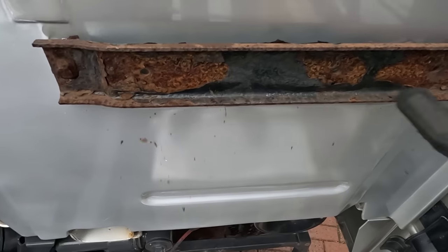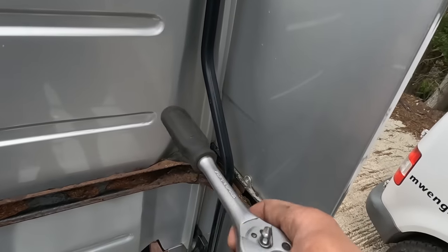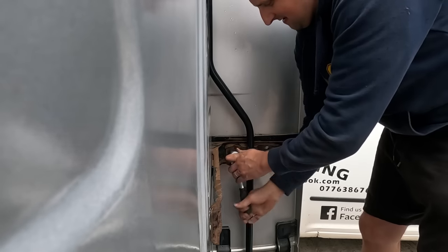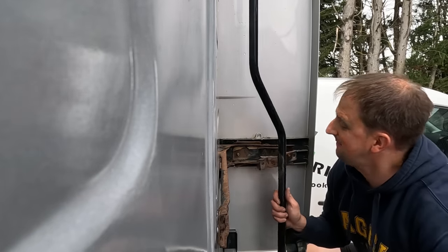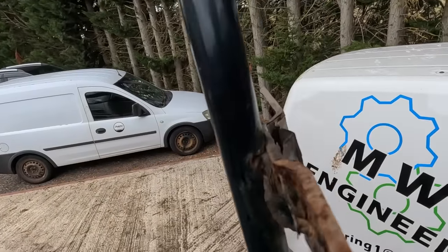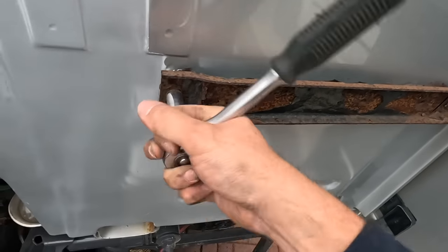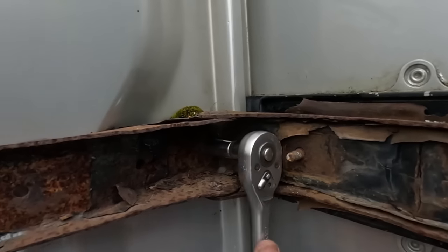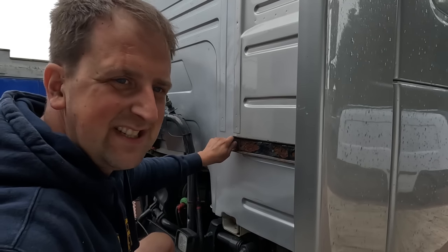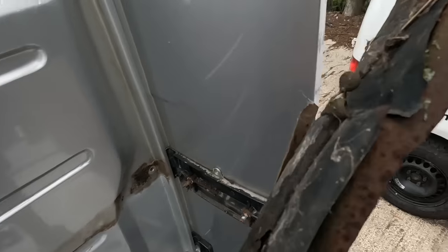A new bracket is needed as the old one is done for, along with a new associated piece. Tim loves it when stuff comes undone nicely. One bracket hits him on the head coming off. The old bracket is absolutely shot. Surprisingly, the bolts came out easily - Tim loves replacing old rusty stuff with brand new parts.